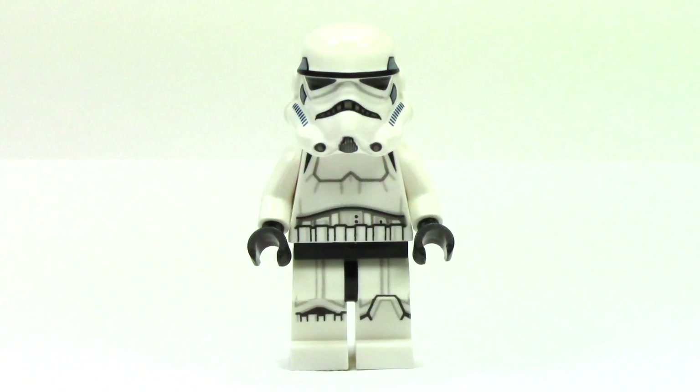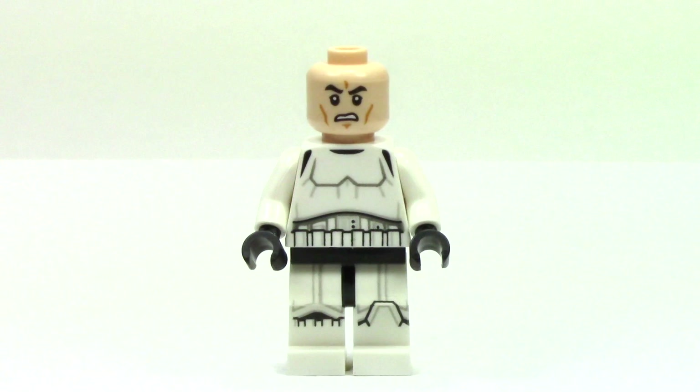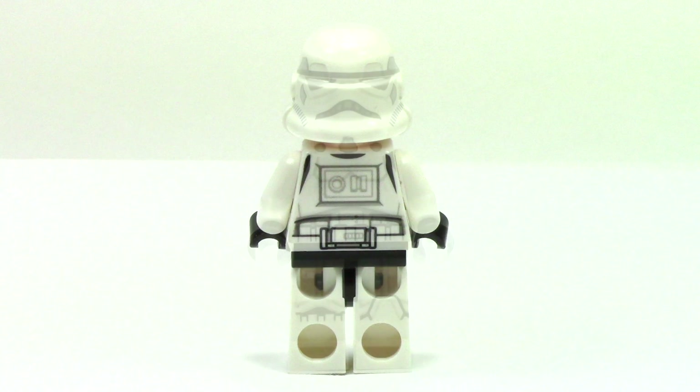And here we have a Stormtrooper. This is the more modern redesign that has some additional printing on the torso, legs, and helmet. I think it's a really nice design, but part of me feels like the more detail they get, they sometimes lose a little bit of the LEGO feel. With the helmet removed, we can see the standard Stormtrooper face, and this is the exact same one that we got in the Force Awakens line. And from the back, we can see the remainder of the printing.